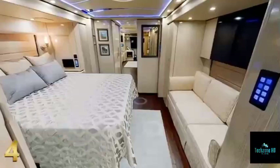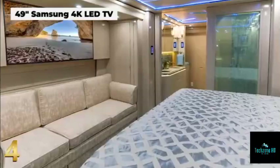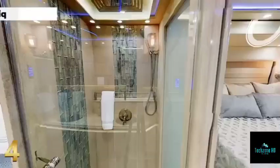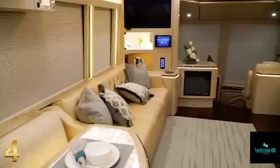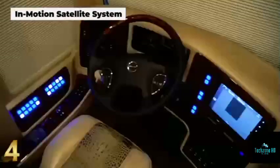The classy master suite has a 49-inch Samsung TV, an en-suite bathroom, and an adjustable reclining bed that can be divided from the rest of the coach by a pocket door. The motorhome includes large vanity sinks, a stacked washer and dryer, and a state-of-the-art intercom camera system for increased security while traveling. The Marathon Coach 1332 costs an astounding $2.8 million.